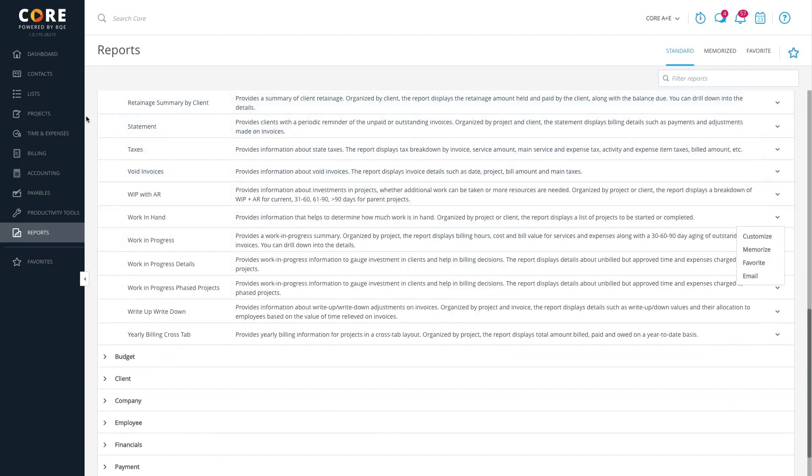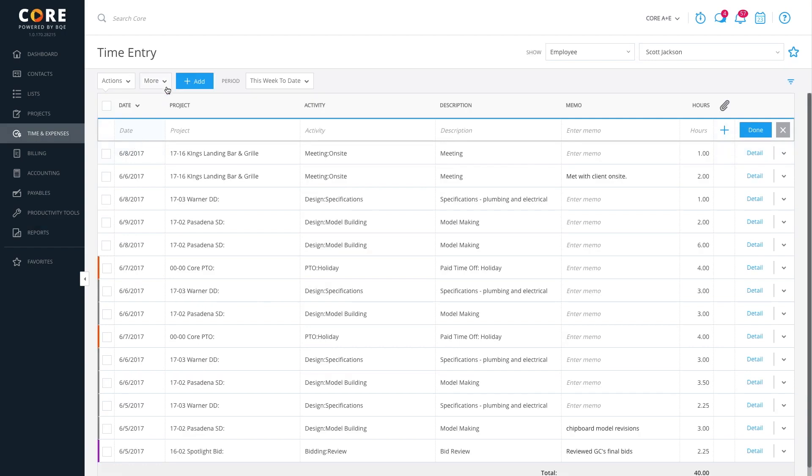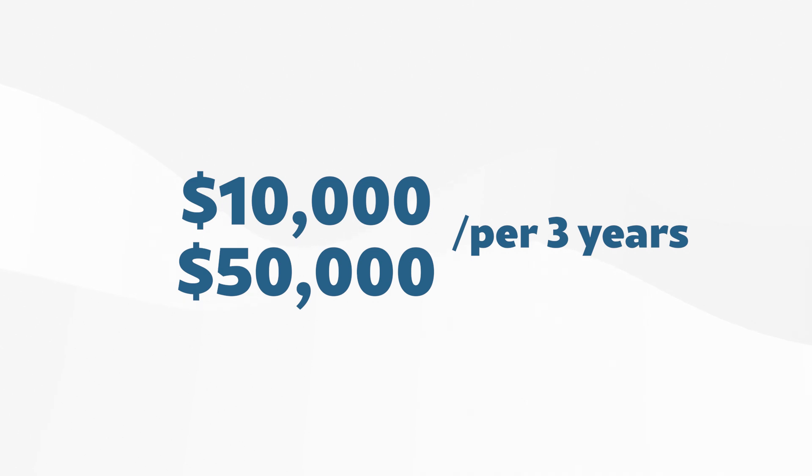Plus, everything is updated in real-time thanks to its integration with its project management tools. You can also dive deeper with reports like utilization metrics or employee performance summaries, which show billed hours for each consultant. It's a game-changer for balancing workloads across your team. BQE Core doesn't list its pricing on its website, but the estimated three-year costs range from $10,000 to $50,000. It really depends upon the size of your firm and the additional modules added.